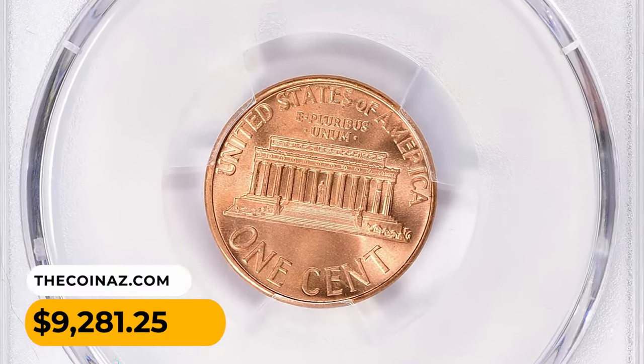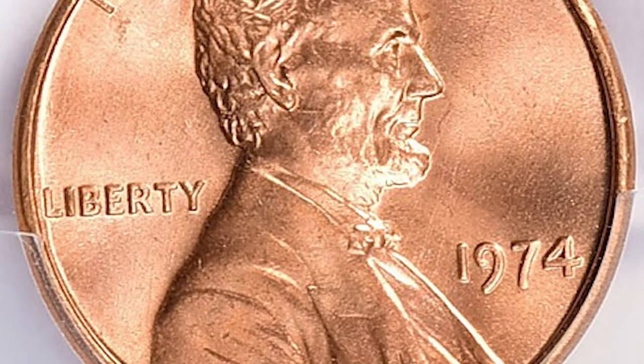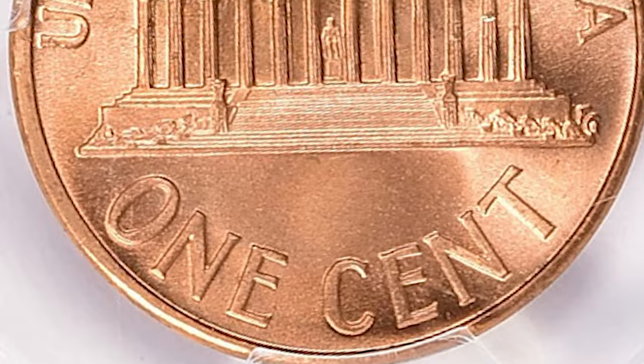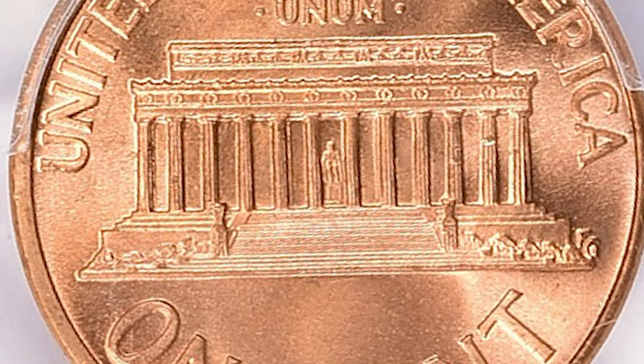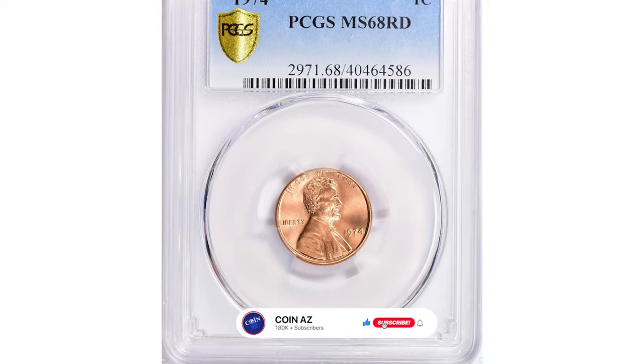Thanks for joining us today and exploring the intriguing world of 1974 Lincoln cents. If you enjoyed this video, don't forget to hit that subscribe button and stay tuned for more captivating coin stories. Happy collecting!